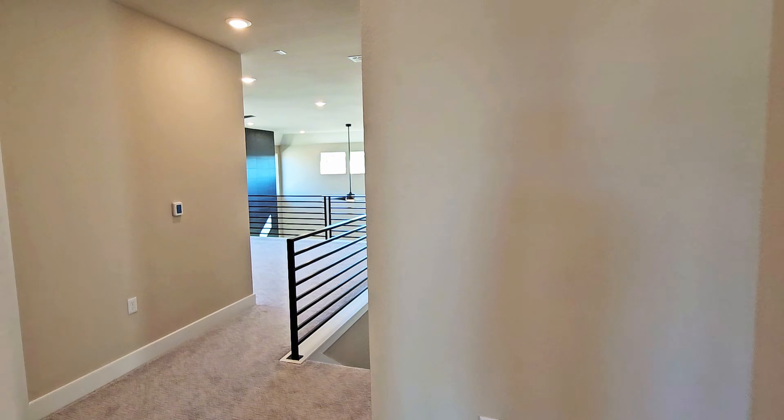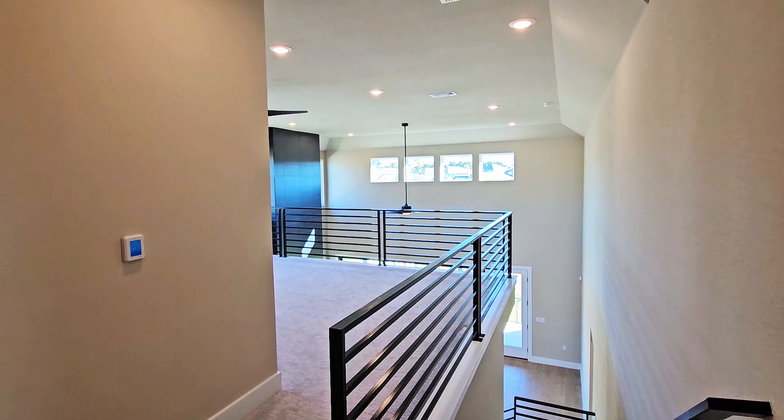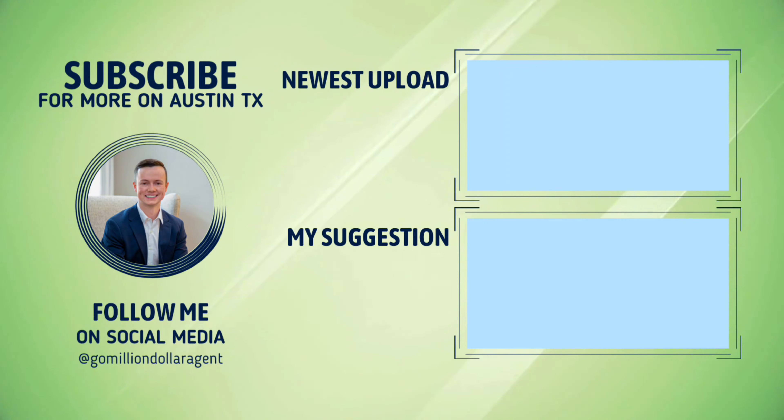I want to thank you for coming along for this tour. If you have any questions about GFO Home, this McKinley floor plan, Whisper Valley, or any other community like this around Austin, reach out to me with the information in the pinned comment below. I'll see you next time.